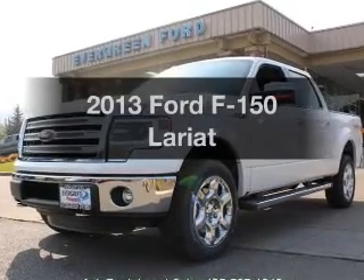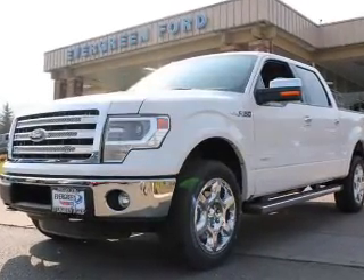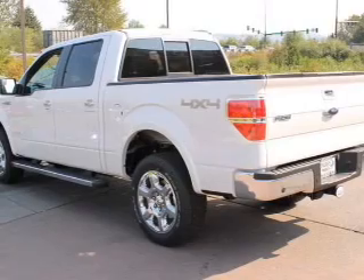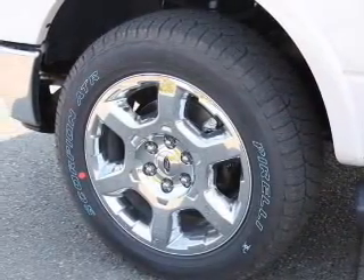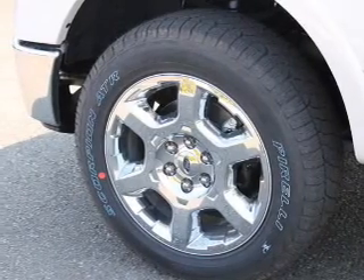Presenting the 2013 Ford F-150 — this is the set of wheels you've been looking for, with a reliable six-cylinder engine. The powertrain includes four-wheel drive connected to a smooth-shifting six-speed automatic transmission.